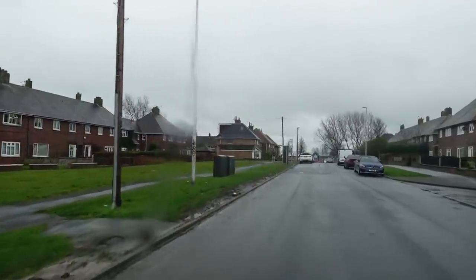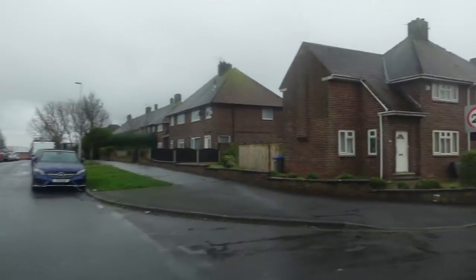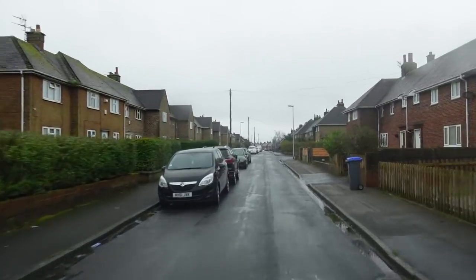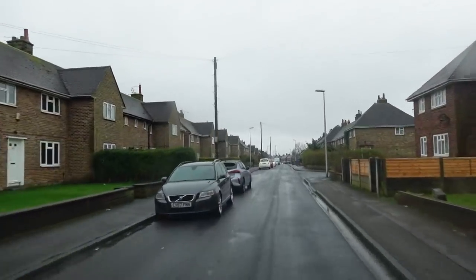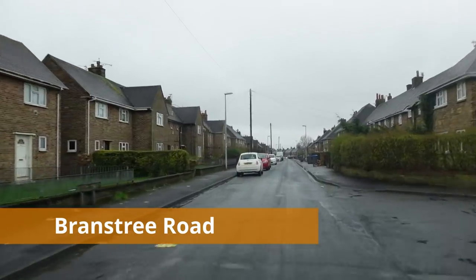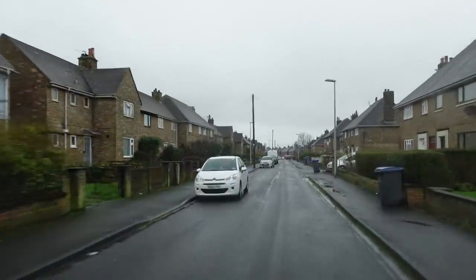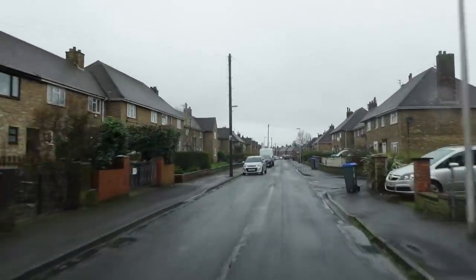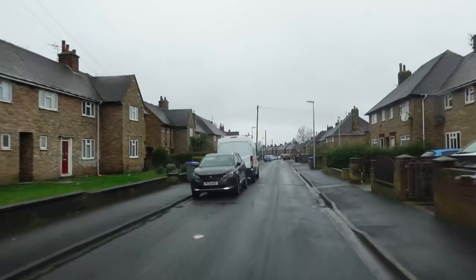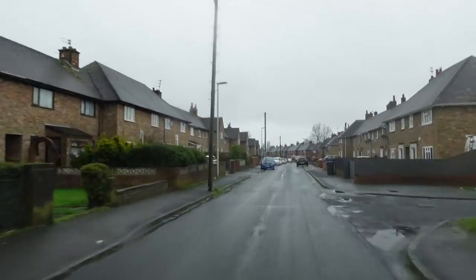I think this road here is Branstree Road — yes, this is Branstree Road. This is the road that I did quite a bit of growing up on, because my grandma and grandad lived here in a flat for quite a few years. We used to play out a lot, and yeah, it was a bit rough. There were quite a few incidents we saw, but they never really had any problem.